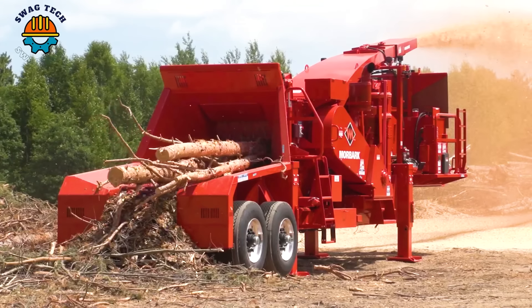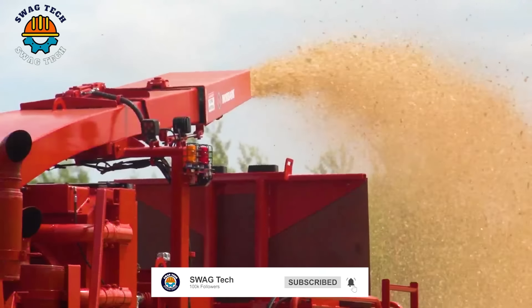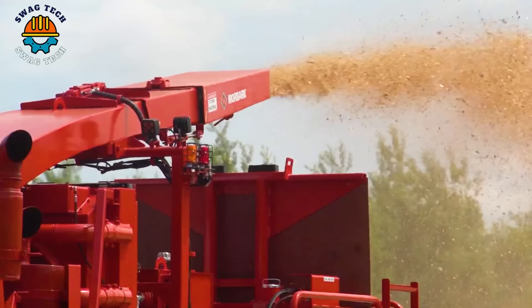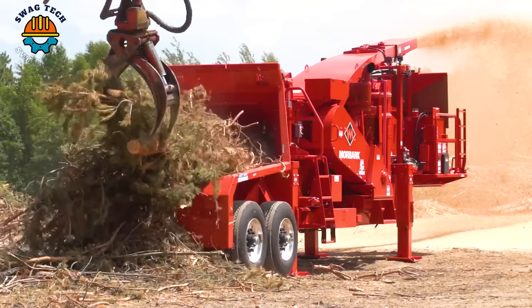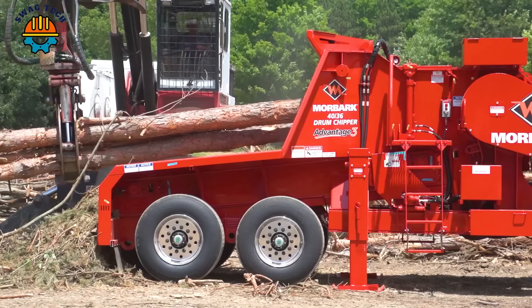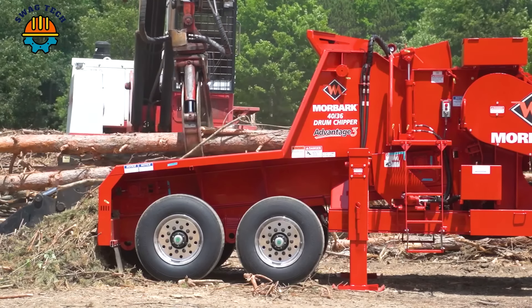The Mobark 4036 Microchipper is equipped with a 16-knife Advantage 3-drum, as well as an impressive 800-horsepower CAT C27 engine. This combination can produce large volumes of processed wood waste in a short period of time.